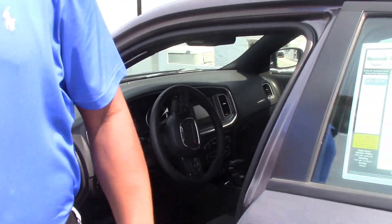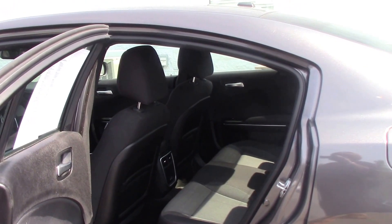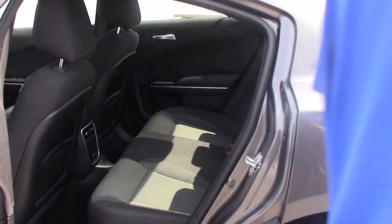Look at the back seat — room for your family to go all the way to New York, Chicago, wherever you want to go. You can ride in this Charger and don't worry about being late getting there.